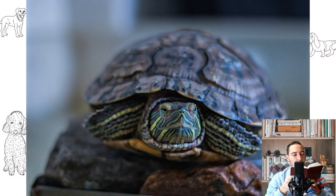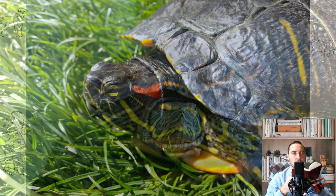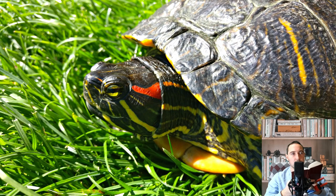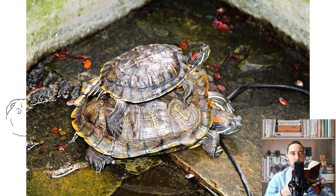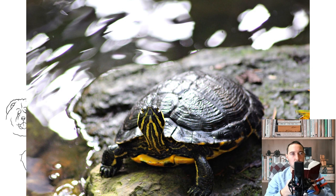Hearing is also very poorly developed. But the sense of smell and sight allow the turtle to react to the slightest stimuli and quickly swim away at the slightest sign of danger. This amphibian family lives for a long time, although the duration of the lifespan varies greatly depending on the species, from 30 to 80 years. On average, this is 45 years.